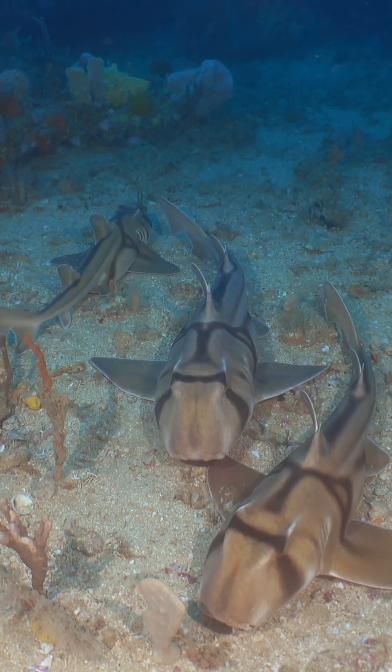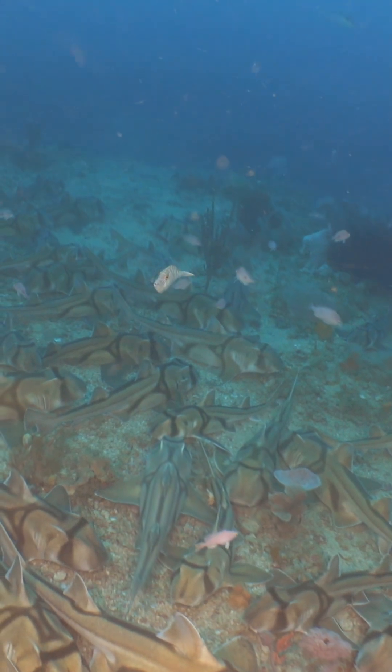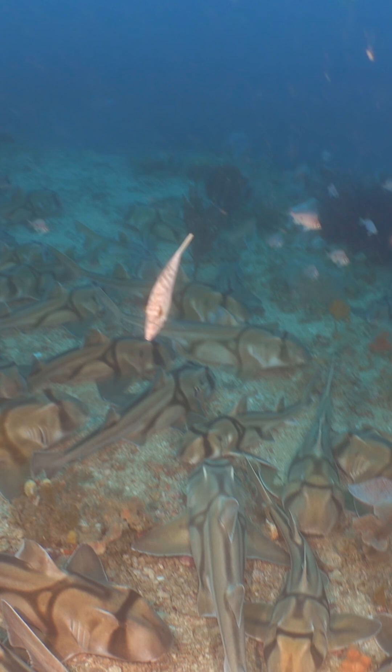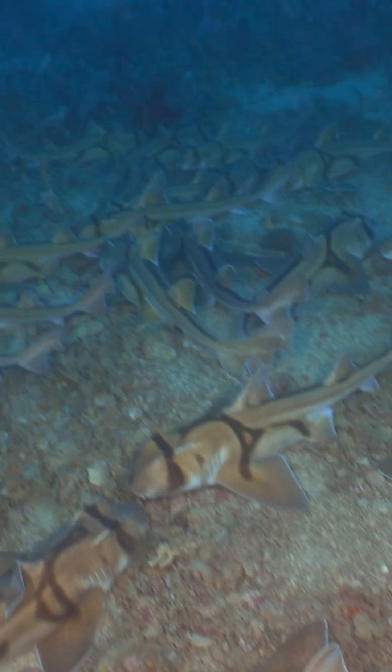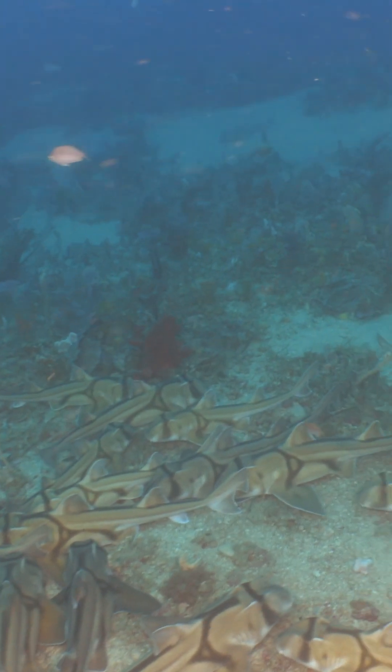One of the really interesting things we were able to discover this time around is that it looks like an aggregation site of mainly females. We didn't see any males, which poses more questions than answers for us. Divers often see these sharks in gutters and in gatherings of two, three, maybe five, occasionally ten. To see them in hundreds to thousands aggregated in one area is really quite special.